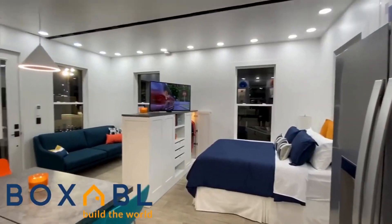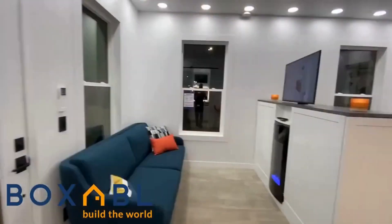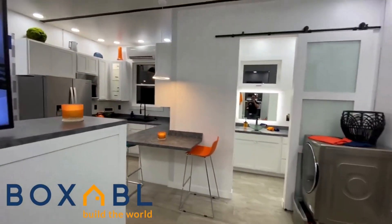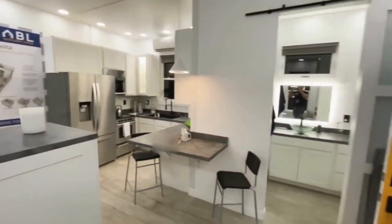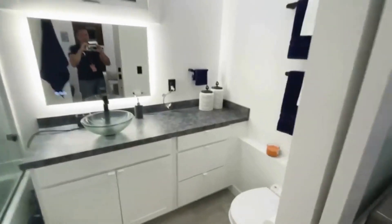Boxable has been capturing the imagination for a long time. They're a great company, they make a great product, and I actually like their product a lot. They're great at marketing — probably one of the top modular home companies in marketing. They've really been able to generate a lot of interest, and a lot of people know about them. So a lot of people are asking: is this a great investment for me to make for an Airbnb?